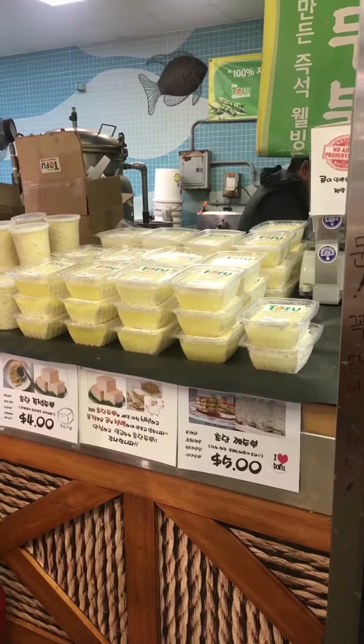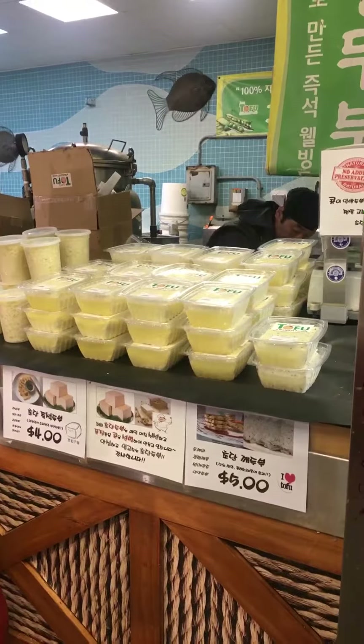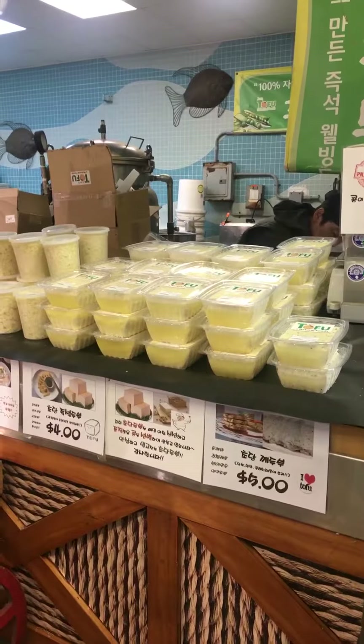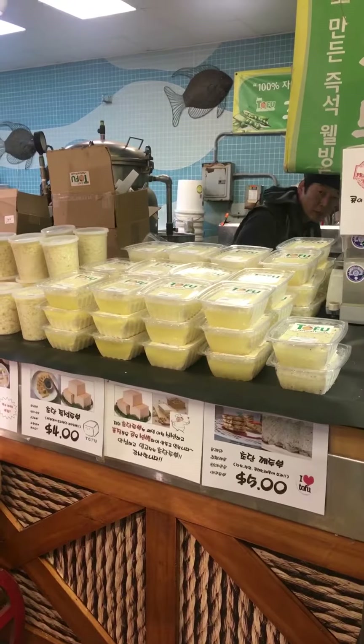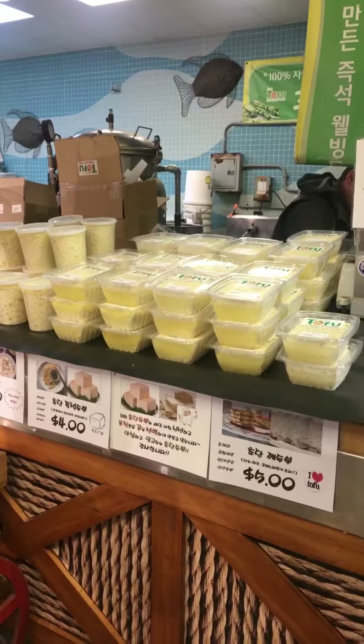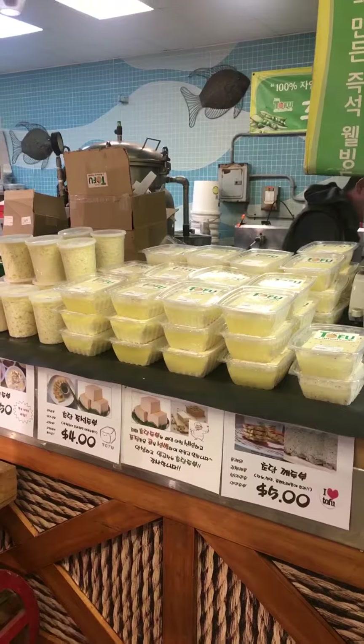H&Y has Jun's Tofu. It's non-GMO and possibly organic — can you see this? Organic. This is made right here in the store. It's really delicious. You can get some with the black sesame seeds.